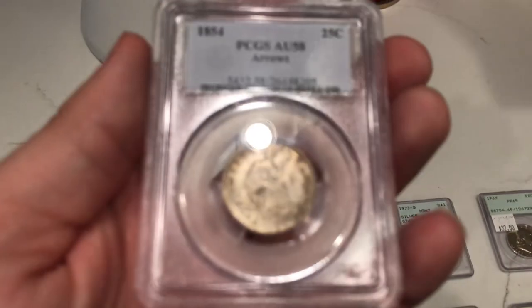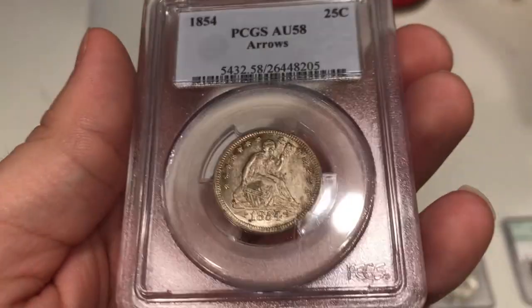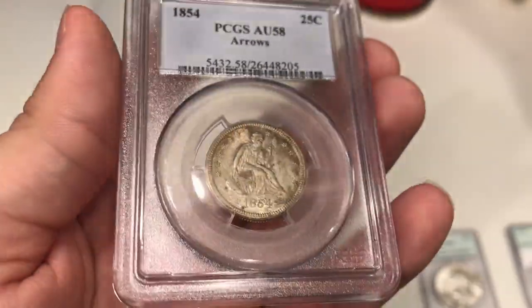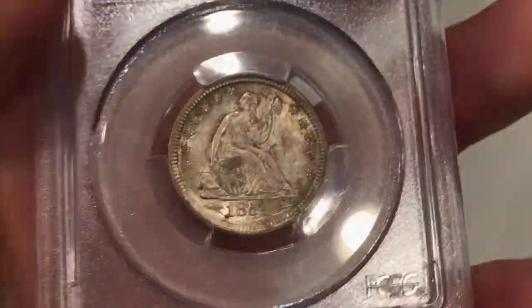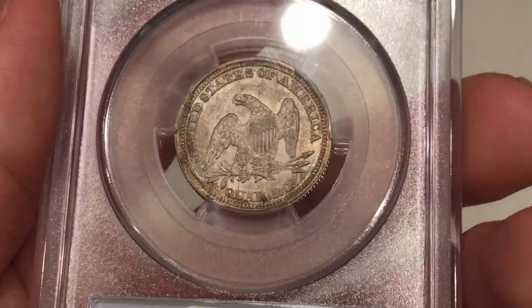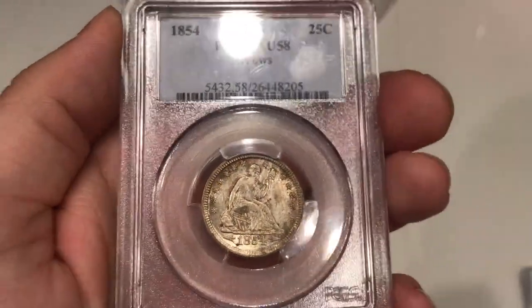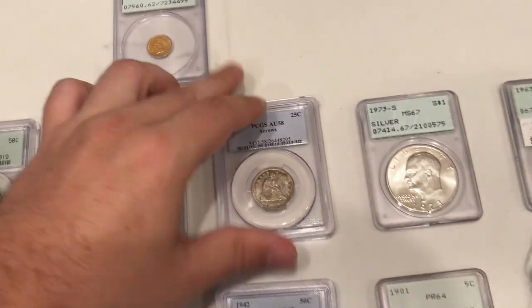Here's a coin we bought at the Dalton show — this is an 1854 with arrows seated quarter. We want to see if it will CAC because if it does, we can resubmit it to PCGS and see if it'll grade AU58 plus. AU58 plus matters because there's no 1854 seated quarter with arrows with that grade. There are two distracting spots down by the left arrow, and a little bit of chatter above the eagle, plus a little dot by the R in QUARTER — that might be a problem for John and his team. We didn't spend a whole lot on this coin and it makes me curious.